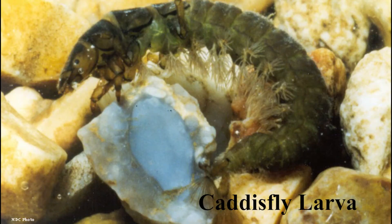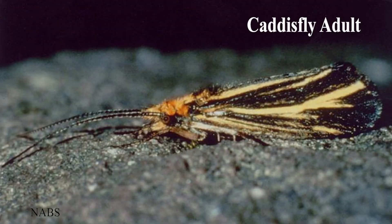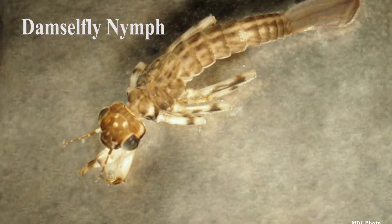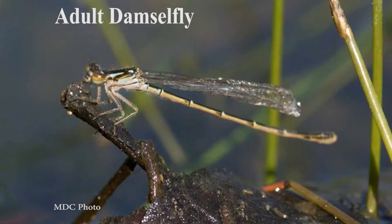Macro invertebrates are indicators of the health of the water based on their tolerance to pollution. The caddisfly larvae is sensitive to pollution, meaning they will not survive in unhealthy water. Others, like the damselfly nymph and scud, are considered somewhat tolerant to pollution levels. We've also added a few pictures of what these tiny animals look like when they finish their life cycle to become an adult.